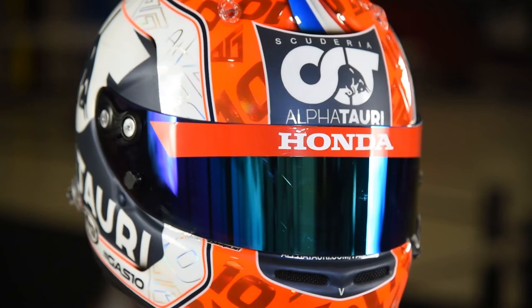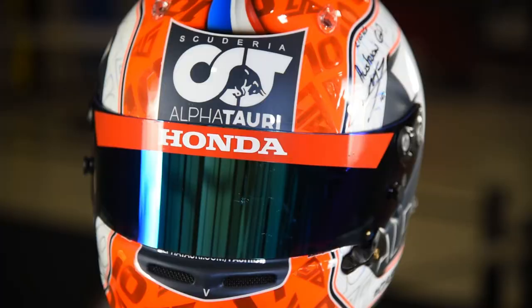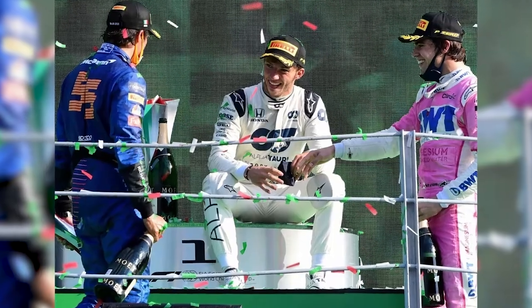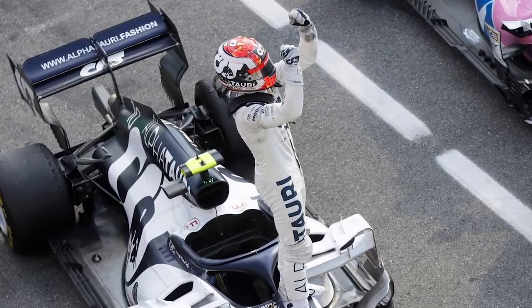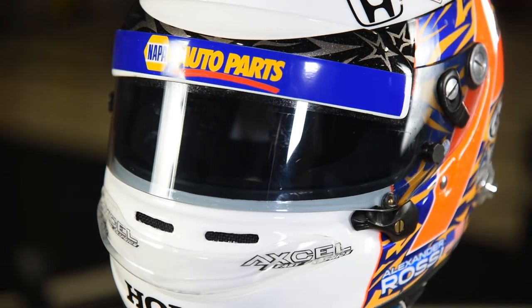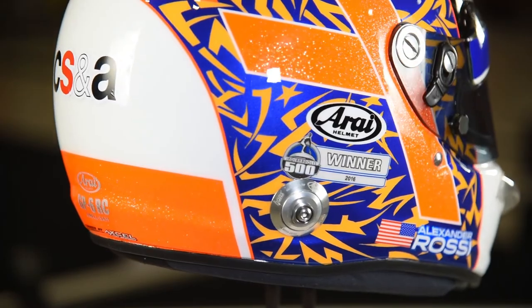Moving to the Arai helmets, we have two examples. First is the brand new Arai GP7RC model from Pierre Gasly from 2020. Gasly this year became the 109th Grand Prix winner in history. He used this helmet at the Austrian Grand Prix at the start of the season, and it was the first helmet painted for him for 2020.